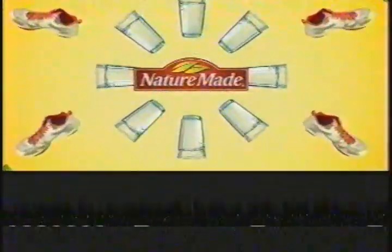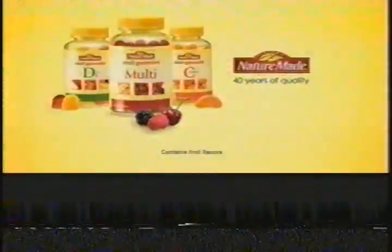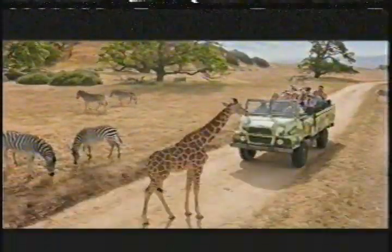At Nature Made Vitamins, we know there are lots of things you're supposed to do to be healthy. But Nature Made Adult Gummies are one part of your health routine you'll actually look forward to. Nature Made Adult Gummy Vitamins and Supplements.